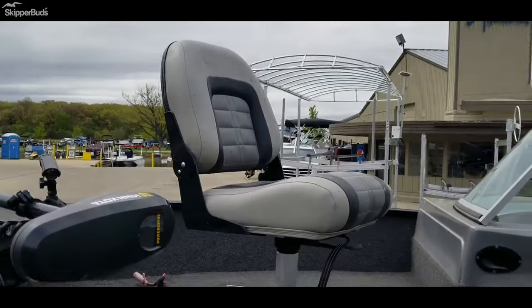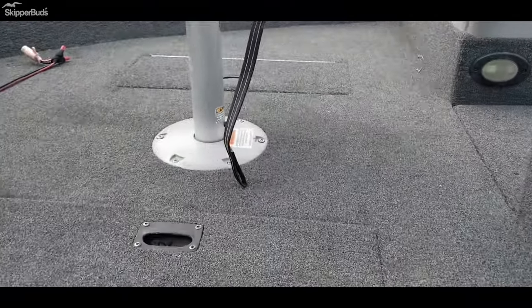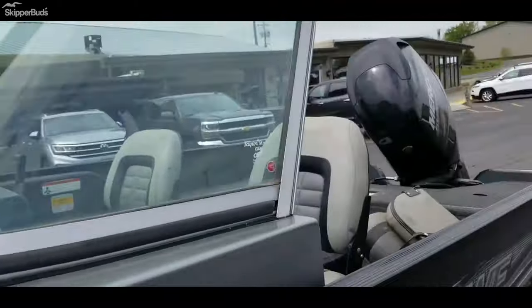Four seats — one up front. There is a live well up front as well. Full walk-through windshield.